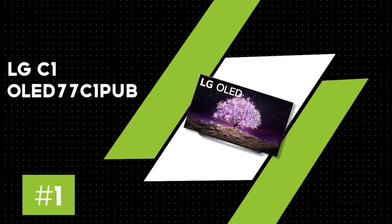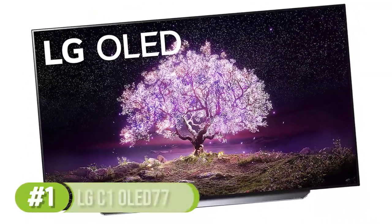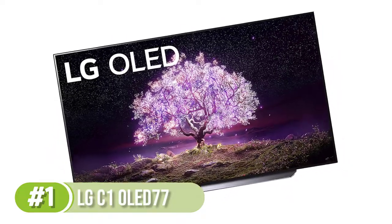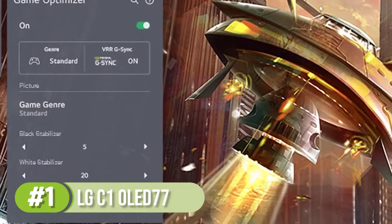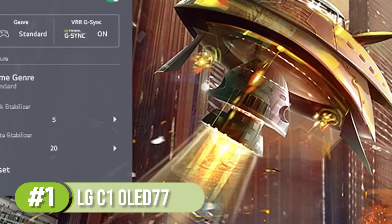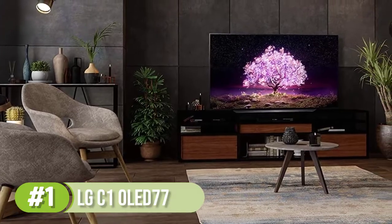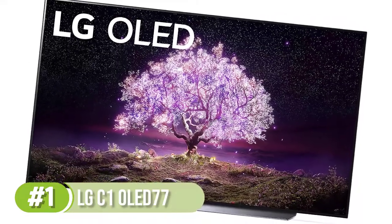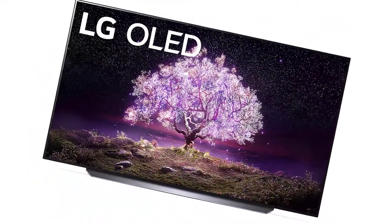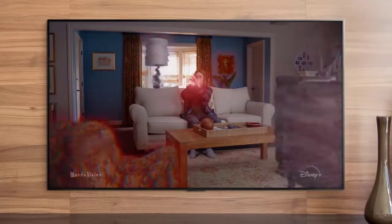Number 1: LG C1 OLED 77-inch. The LG C1 OLED is the 2021 replacement for the LG CX OLED. As expected, it's an amazing TV, but aside from a few minor tweaks and upgrades like the new game optimizer settings, a redesigned magic remote, and a new version of webOS, it performs about the same as its predecessor. Like all OLED TVs, it has self-lit pixels that can be turned off individually to produce an almost infinite contrast ratio, with dark inky blacks and no distracting blooming around bright objects. Unfortunately, the unit we tested had exceptionally poor out-of-the-box color accuracy, but that can vary between units, so we may have just gotten one with a bad panel.